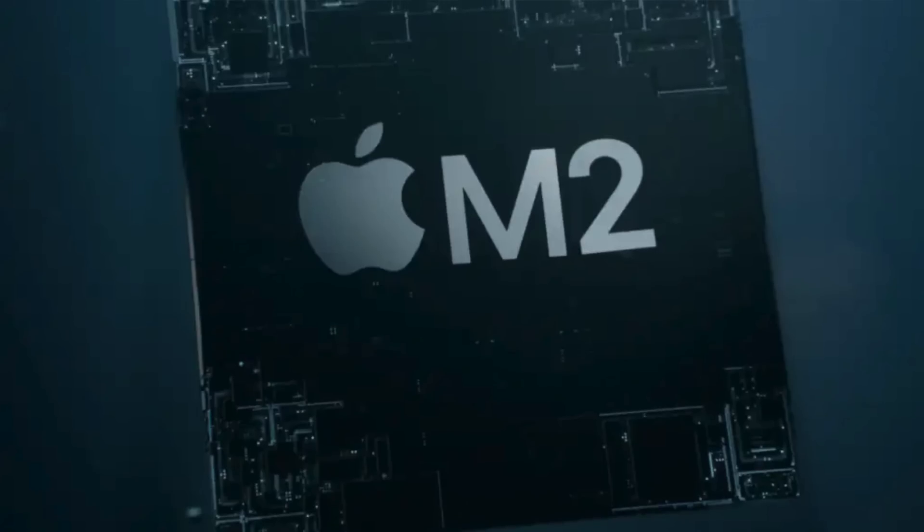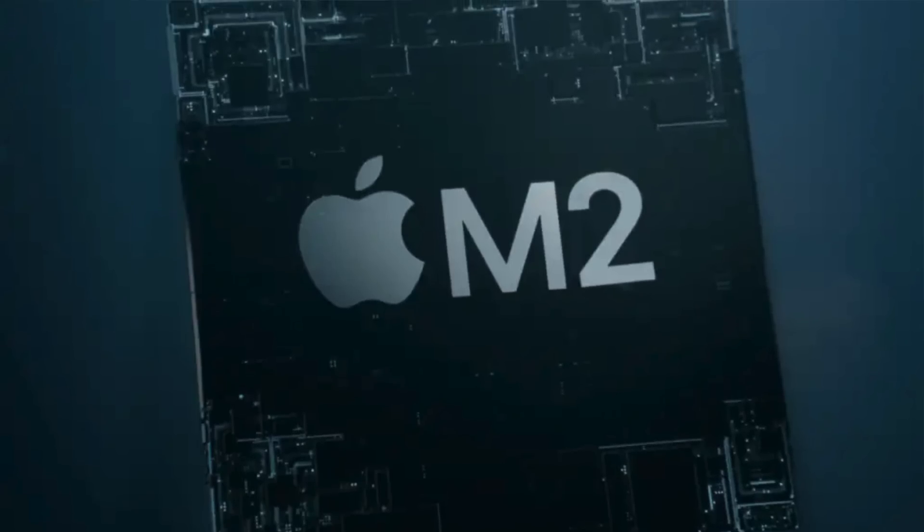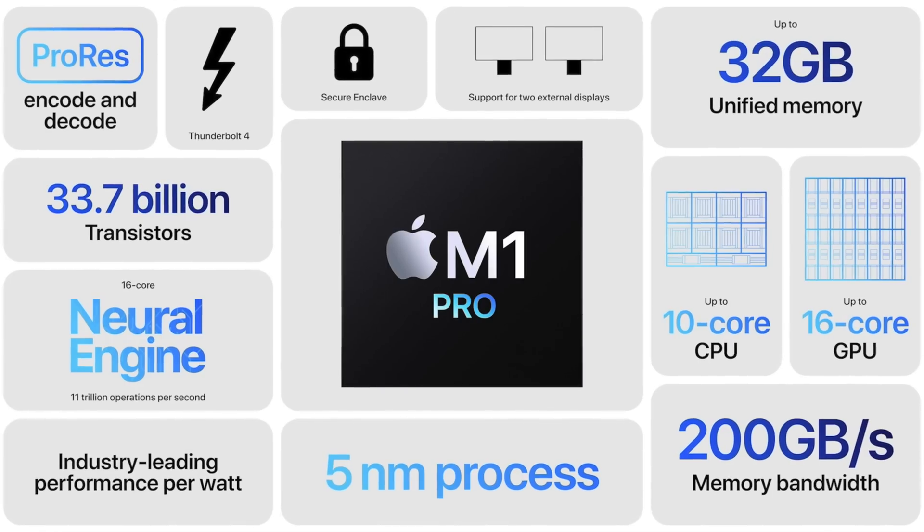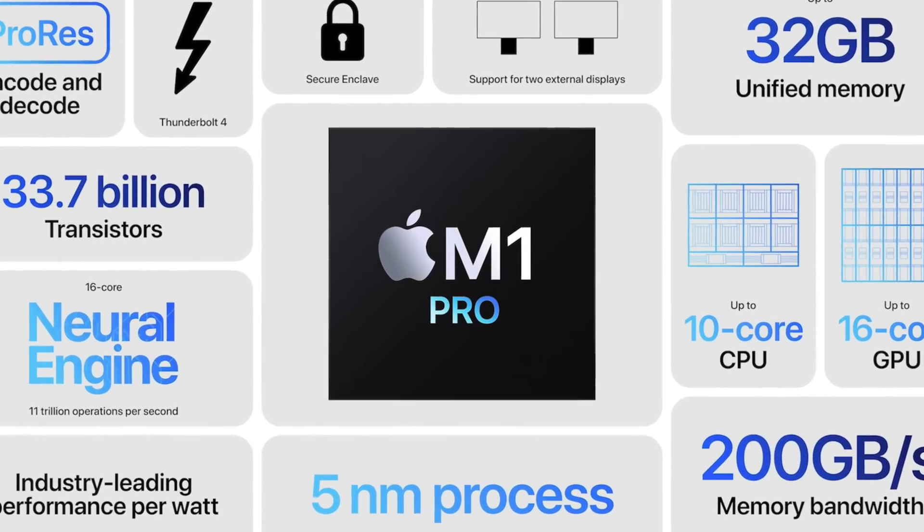We actually have quite a bit of good information on that subject if we are to believe previous reports from Mark Gurman about the actual details of the M2. And I do, considering that Mark Gurman reported right down to the exact number of CPU and GPU cores that the M1 Pro and M1 Max chips were capable of. In that same report, he already gave us a sneak peek on what to expect for M2. Gurman details that Apple will be sticking with the same exact core counts as the existing M1 chip.